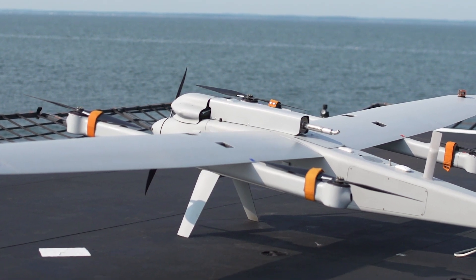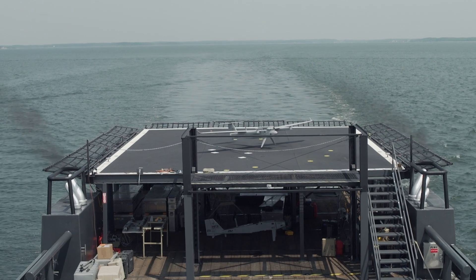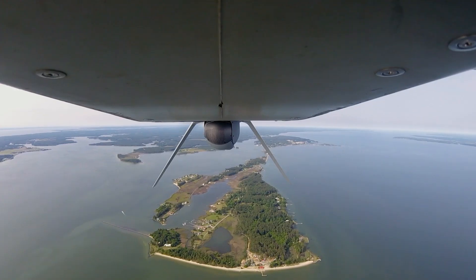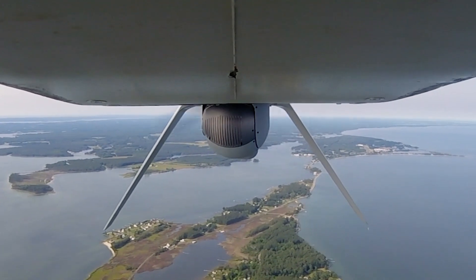The Jump 20 is a medium UAS vertical takeoff and landing aircraft. It is capable of over 14 hours of endurance and can carry a wide range of payloads. It's essentially a truck where you're able to take whatever payload you're interested in and incorporate it easily into the aircraft.